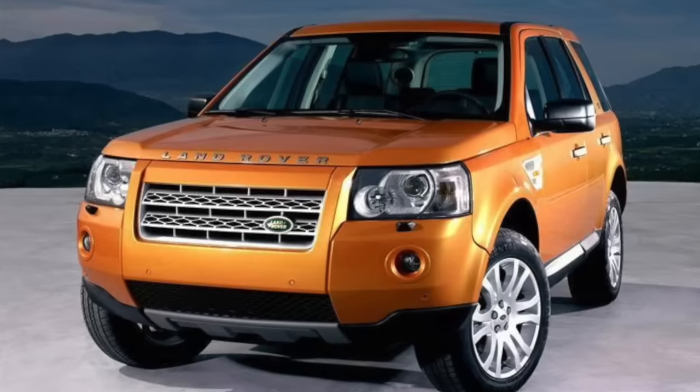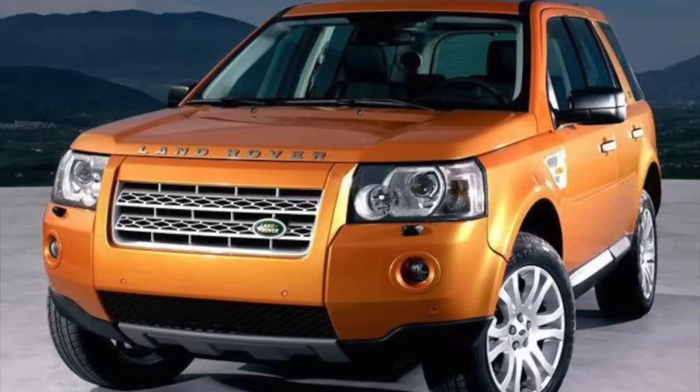They did do a 2.5 litre V6, but no one bought them because they were too thirsty and too expensive, and for some reason Land Rover managed to get almost no horsepower from it — though it did sound quite nice. Then by 2006 they introduced the Freelander 2, which was much better, but it was too little too late. The Freelander, as a brand, was damaged.